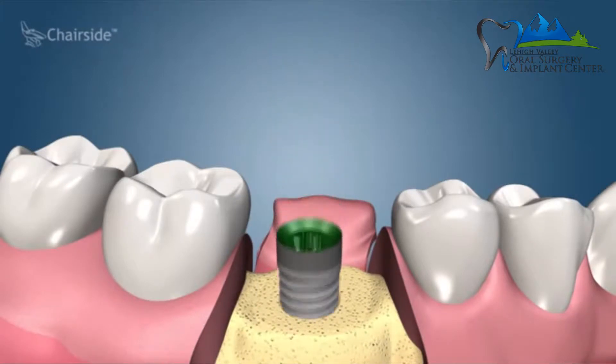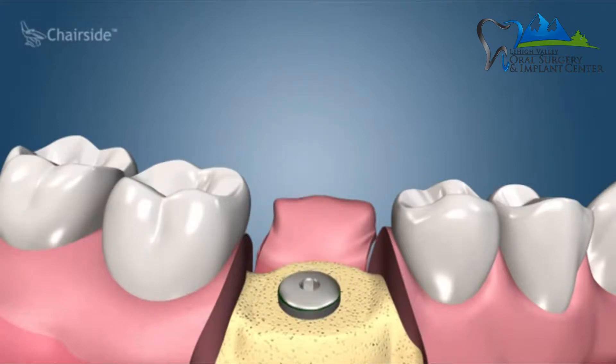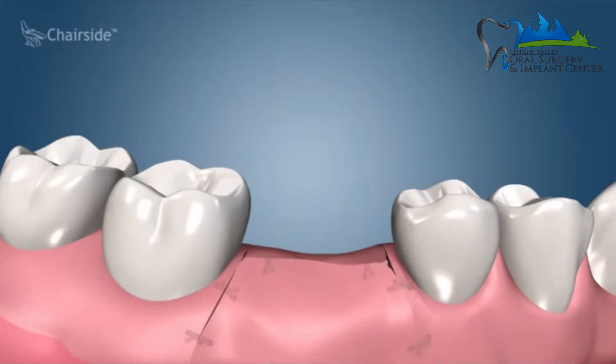Two-stage implant surgery means that when I place a dental implant, I put a cover screw on it and allow the gums to close over the cover screw, so the implant is buried underneath the gums. I then come back four months later to do a second-stage uncovering surgery: we numb the gums, open them up a little bit, remove the cover screw, and place the healing cap. After that heals, the patient can get their crown from their general dentist.